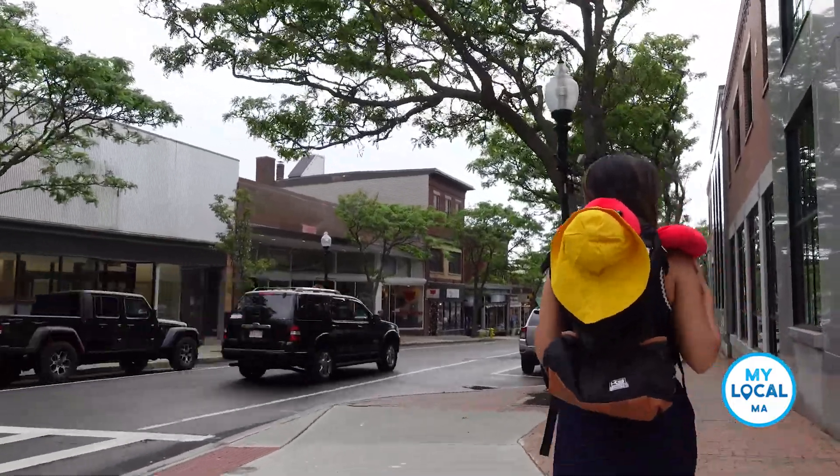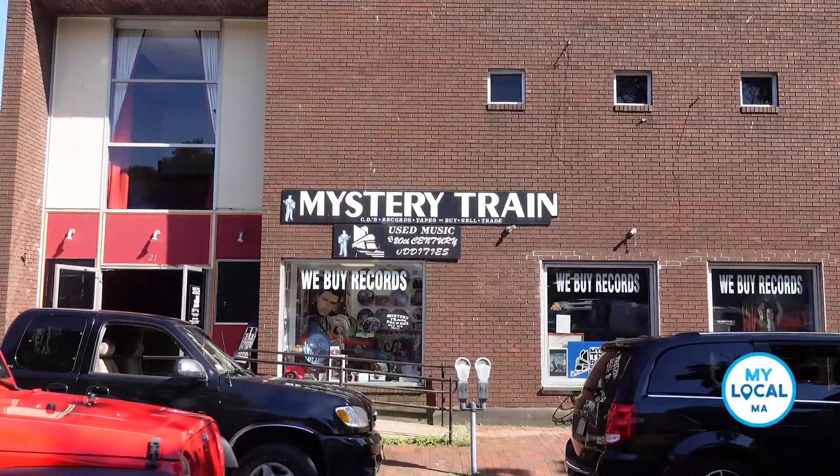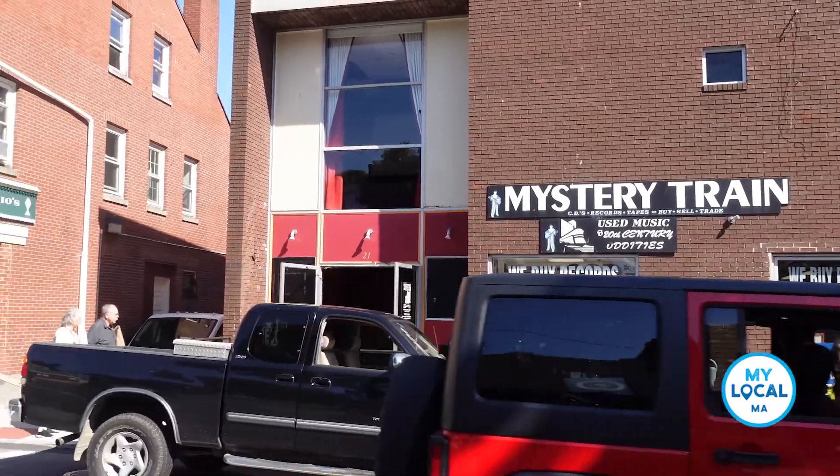This isn't just a place to find a souvenir during your stop to Gloucester, although you will find one. This really is a destination. We had a great time.